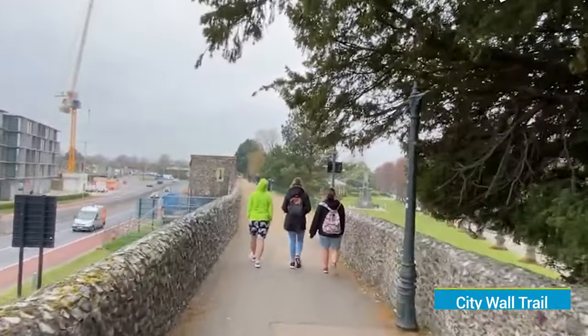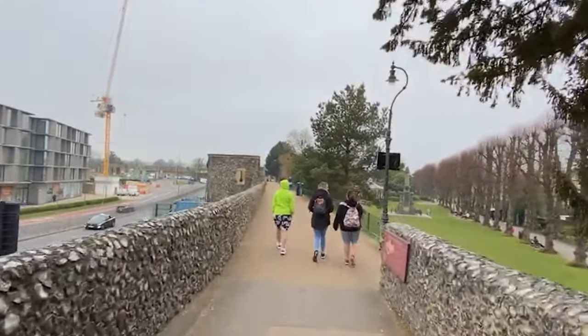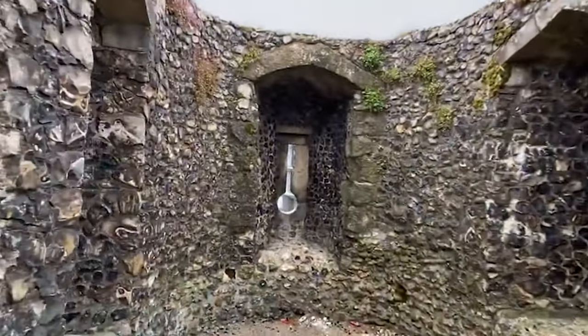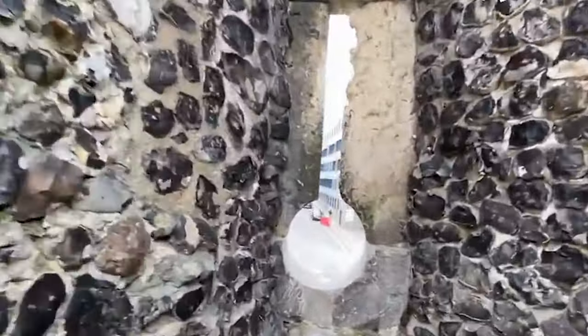Take on the City Wall Trail, which encircles the city centre. These walls were built for defence, offering a glimpse into daily life centuries ago. Discover hidden corners, soak in picturesque views, and get lost in Canterbury's medieval storytelling tradition.